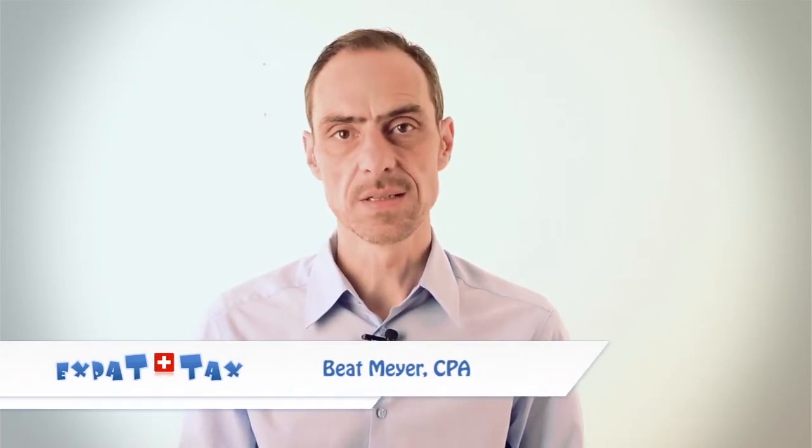Hi, I'm Beat Mayer with Expat Tax Switzerland. I'm a Swiss certified public accountant and tax specialist and I help expats in Switzerland with their tax returns at affordable rates. Although the tax system in Switzerland can be complex, there are several items that can be deducted in the tax return.